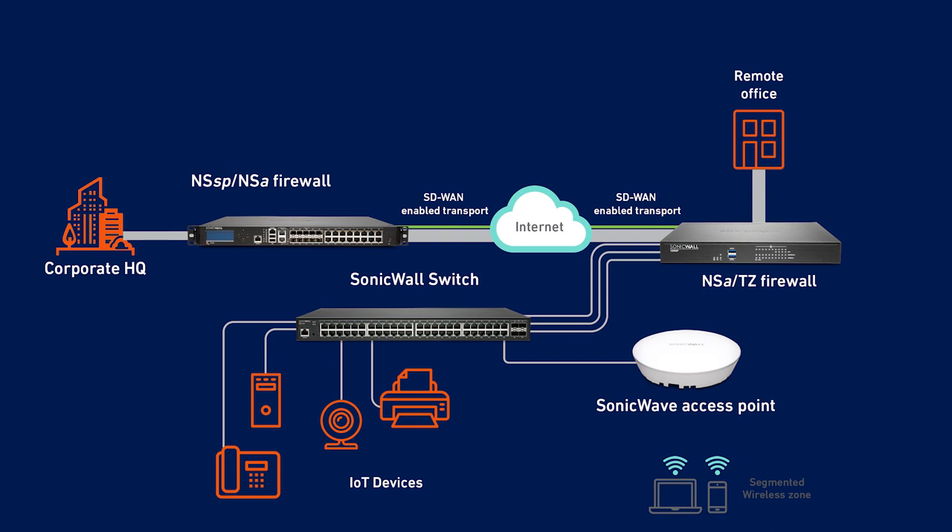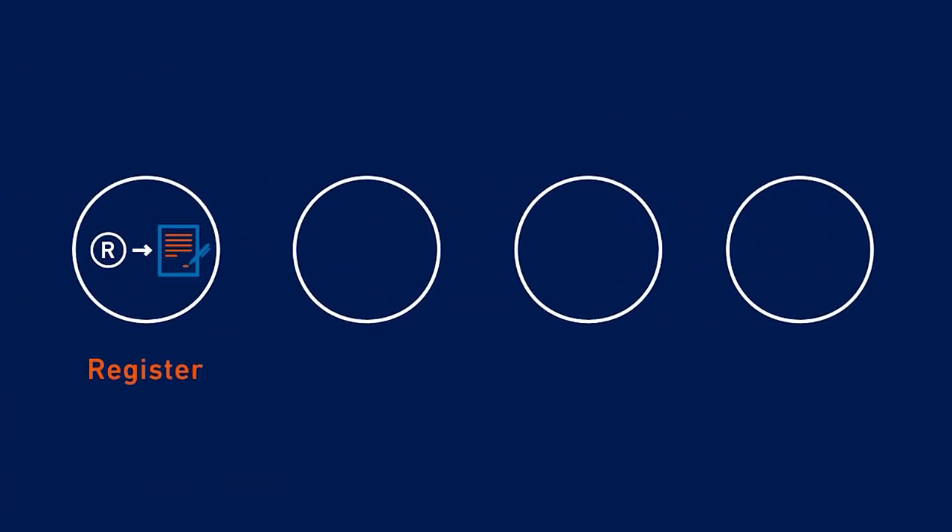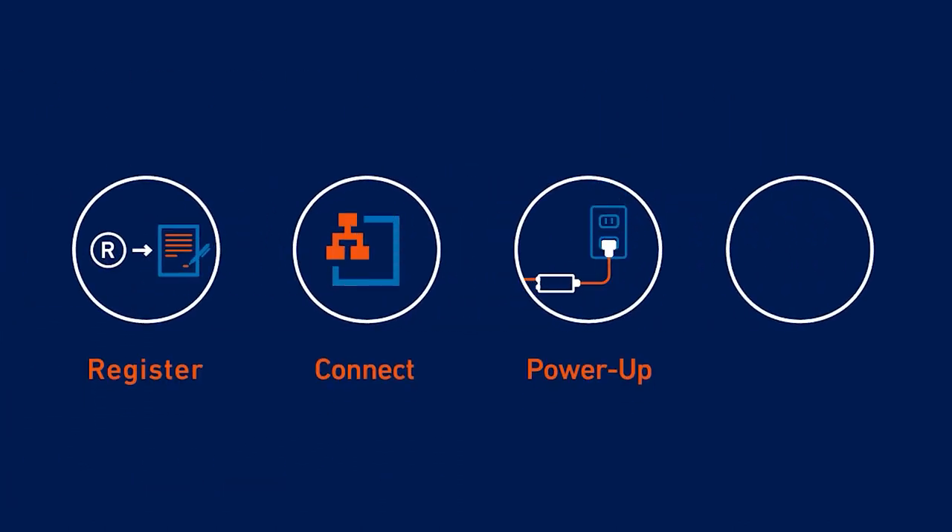SonicWall firewalls, switches, and wireless access points are easy to install, thanks to SonicWall's zero-touch deployment. Just register, connect, power up, and manage.